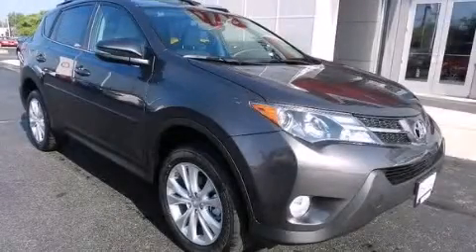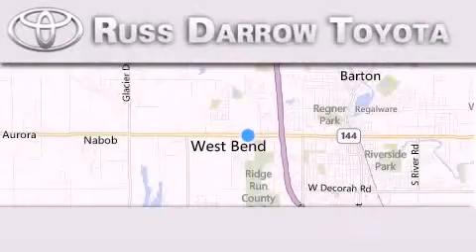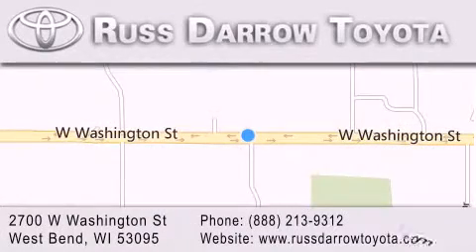Please call us today for more information on this great vehicle. Toyota of West Bend is located at 2700 West Washington Street in West Bend. Our goal is to exceed all of your expectations to ensure that you'll return for future visits. Experience the Darrow difference.